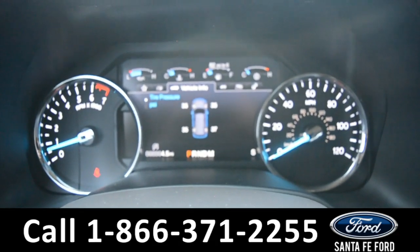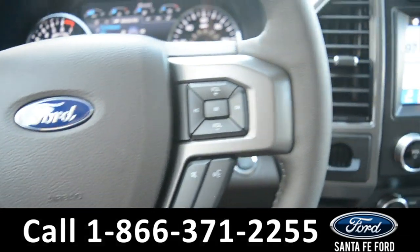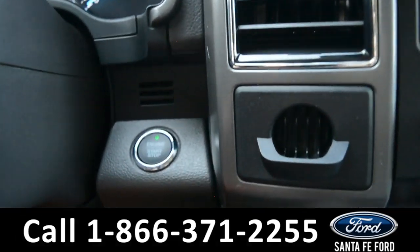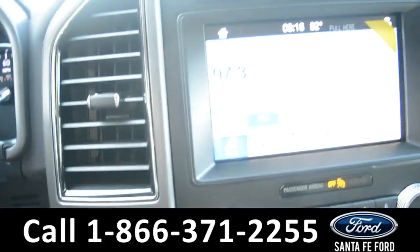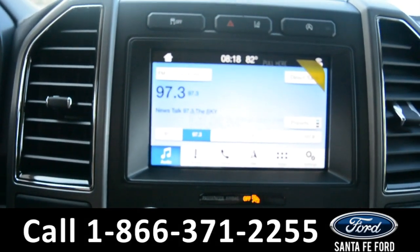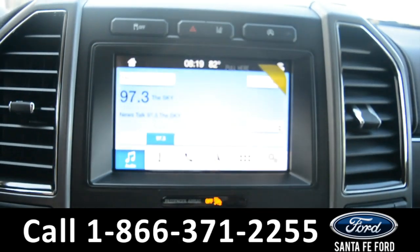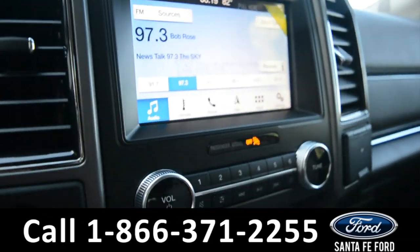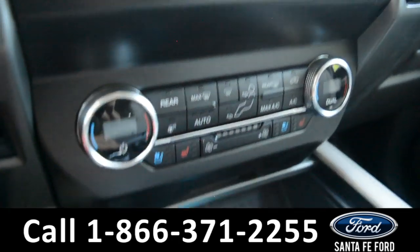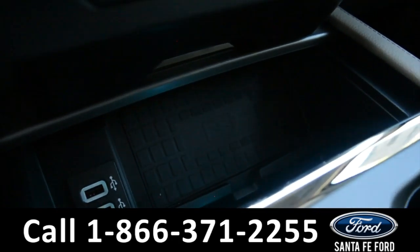Here's a quick look at the dash. The steering wheel has Bluetooth, media, and cruise controls on it. This vehicle is a push to start. The media center features an LCD touchscreen which displays the GPS navigation as well as the backup camera. There's AM FM radio, Sirius XM satellite radio, climate controls, two USB ports for more media options, and a wireless charging pad.